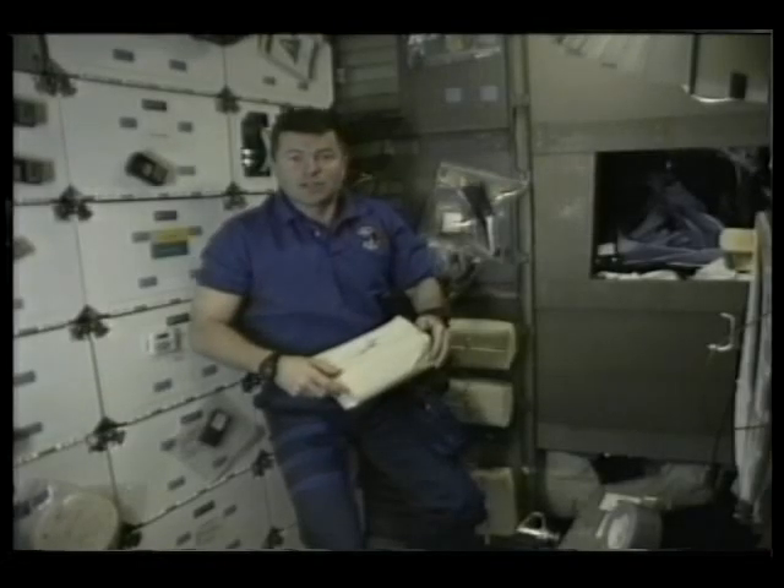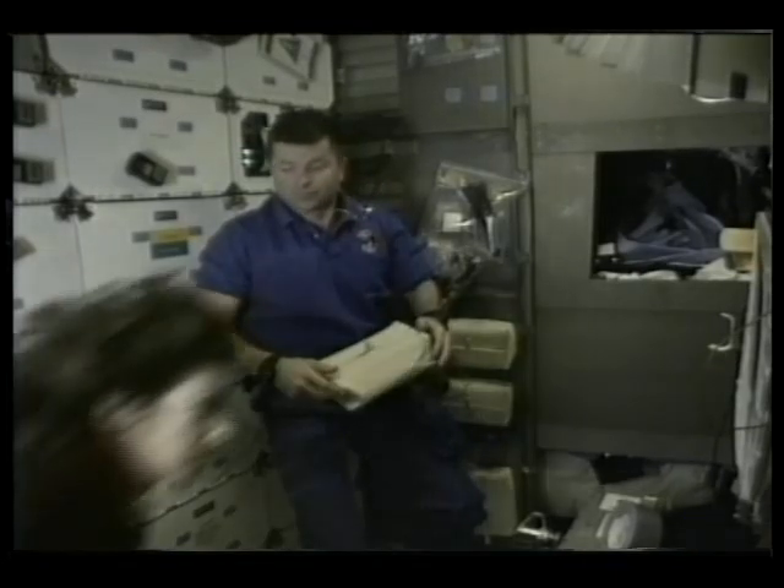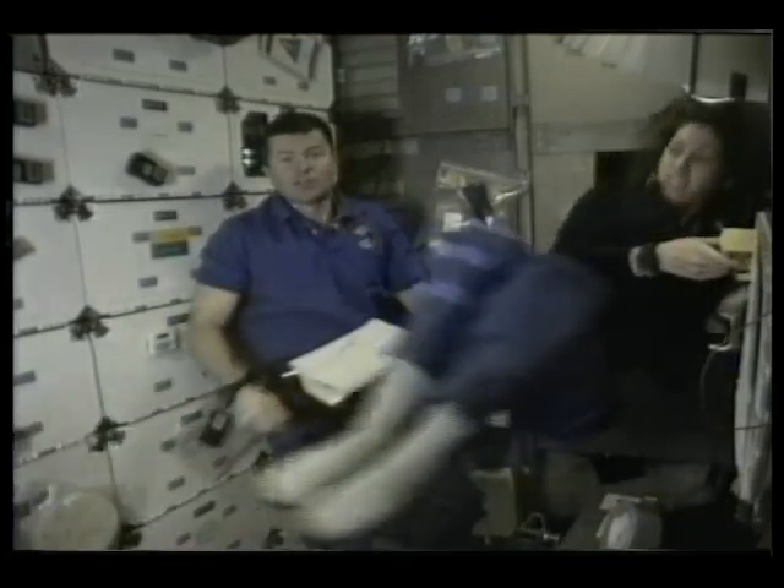In many ways, living in space is just like living at home back on Earth. And in many other ways, it's not.